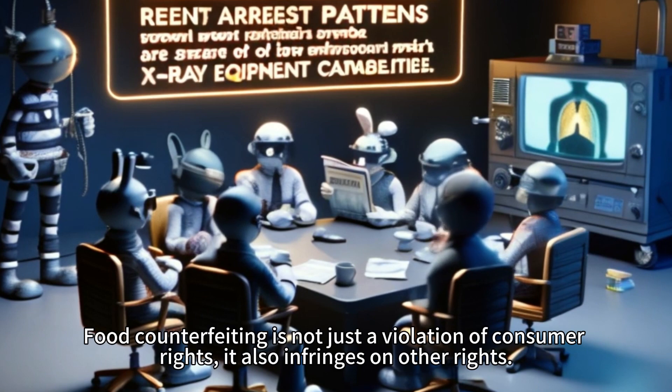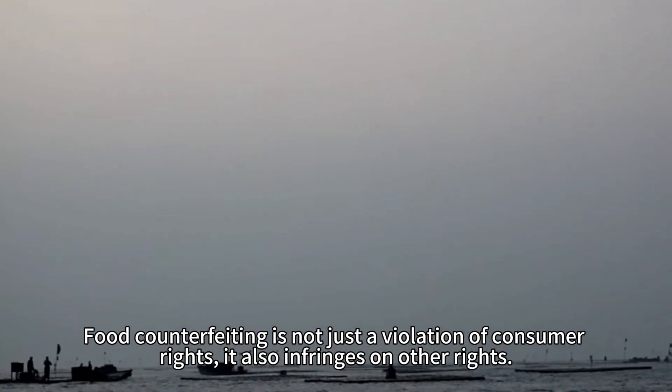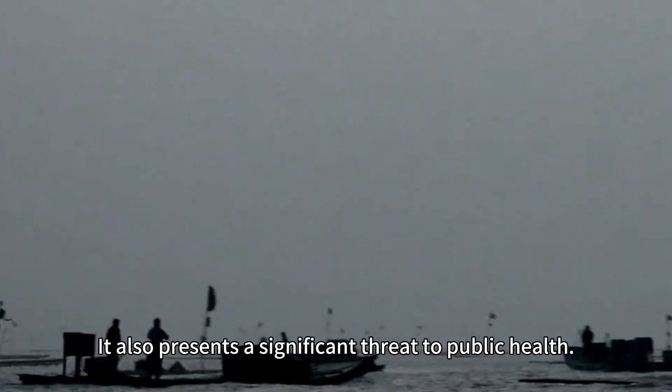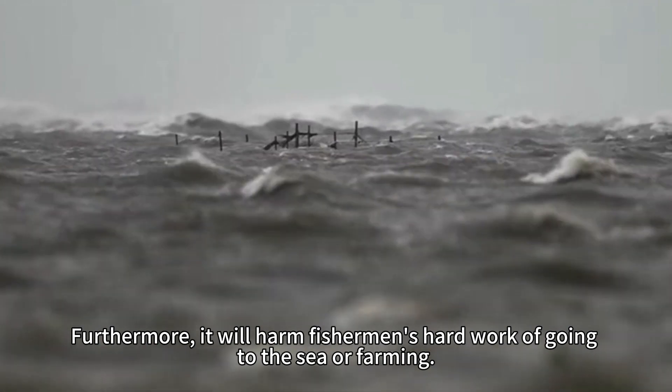Food counterfeiting is not just a violation of consumer rights — it also infringes on other rights and presents a significant threat to public health. Furthermore, it harms the hard work of fishermen who go to sea or engage in fish farming.